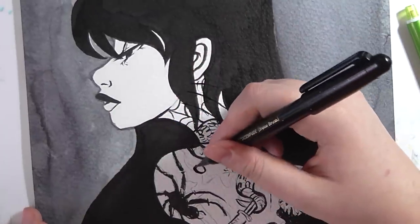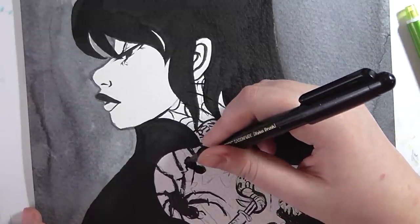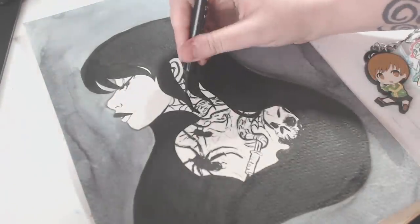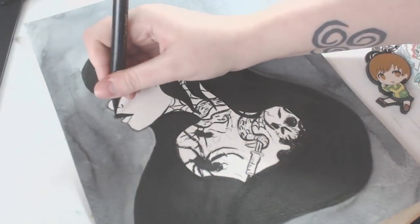She's got cobwebs on her neck, and here's the other spider — so cute! I did have to look up reference for spiders, which wasn't too fun, but it wasn't that bad though.